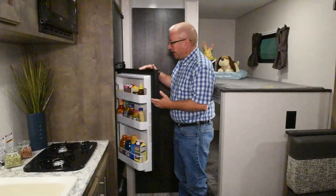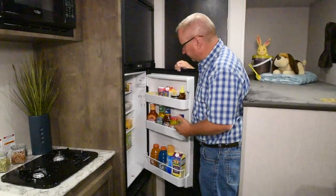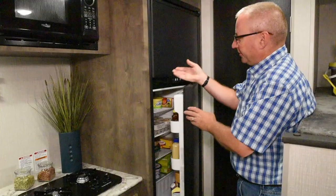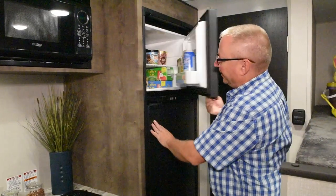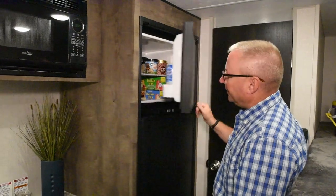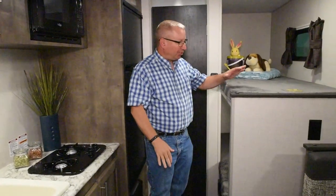Moving back, this has the optional seven cubic foot refrigerator in it, lots of room for your milk, your food, your drinks, everything you need to go camping. And a nice big freezer also. This is a gas or electric refrigerator, so if you're camping off the grid, it will keep your food cold.